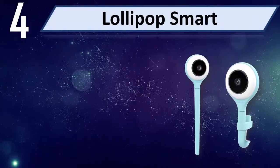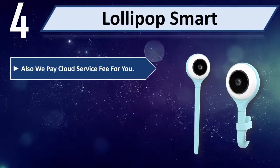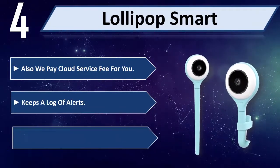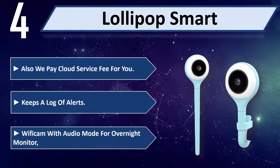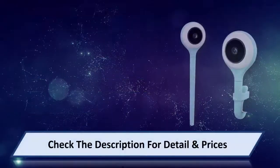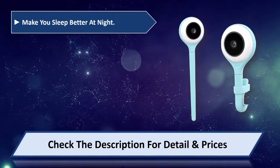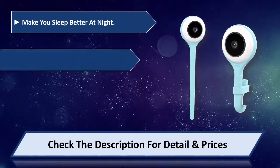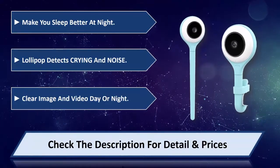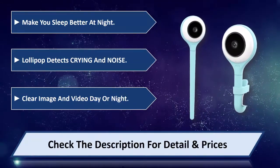Number 4: Lollipop Smart. They also pay the cloud service fee for you, and the monitor keeps a log of alerts. It features a double Wi-Fi cam with audio mode for overnight monitoring, designed to make you sleep better at night. Lollipop detects crying and noise, and provides a clear image and video day or night. Please check the description for detail and price.